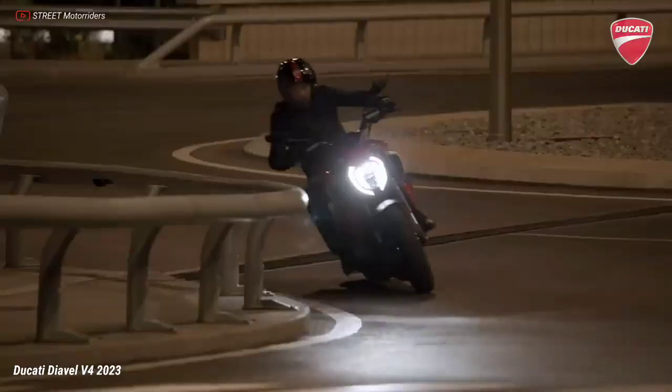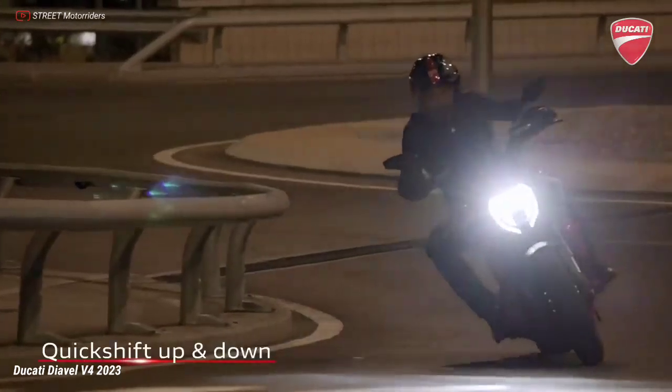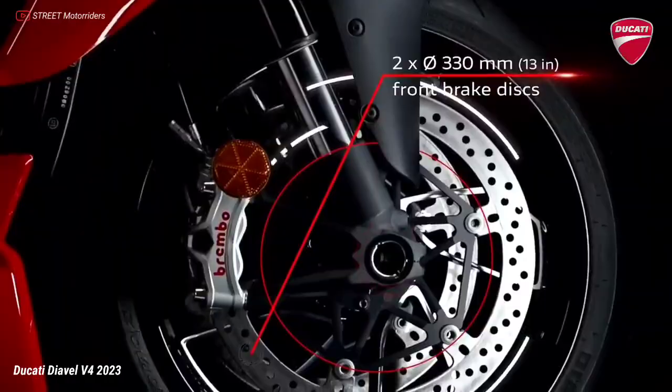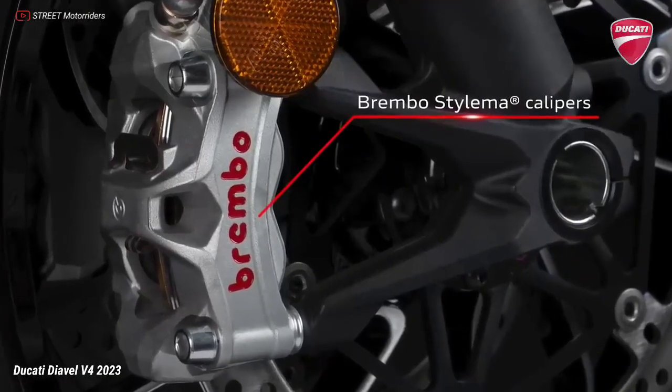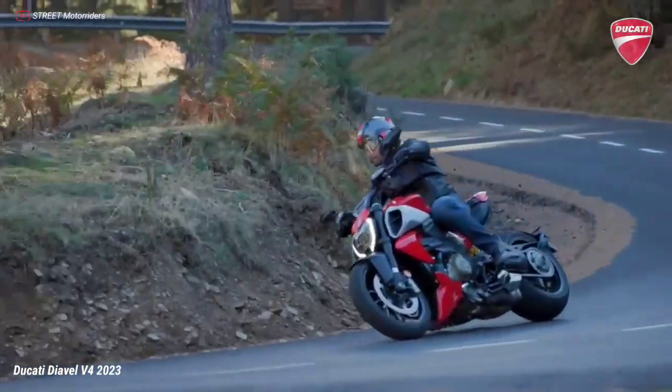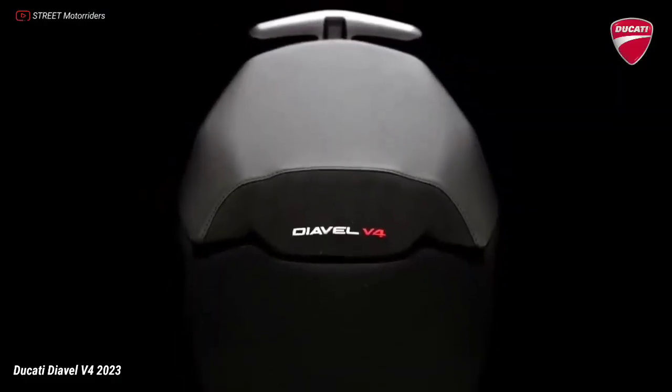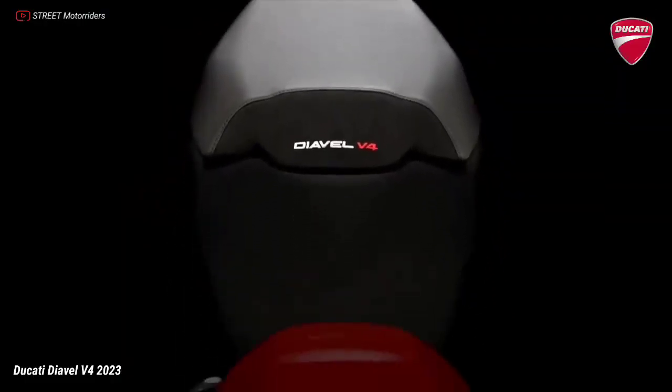At the front, the braking performance of the Diavel V4 is guaranteed by Brembo brake components.